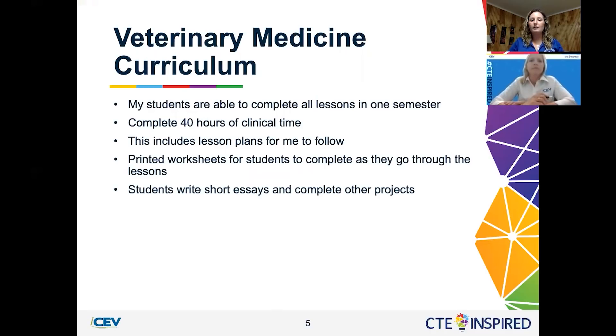For the veterinary medicine class, my students are able to complete everything in this curriculum in one semester. They do their 40 hours of clinical time. They come in to class — this was when we were able to do face-to-face class — they would grab a worksheet, get logged in, and they were very self-sufficient. They get through all of their lessons and I'm available to answer questions, because at the same time I teach the veterinary medicine course, I also have another health science class that I'm teaching simultaneously.